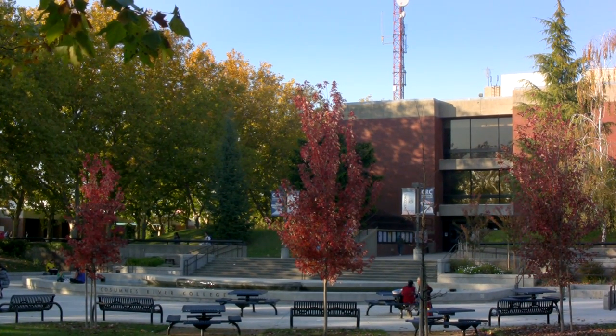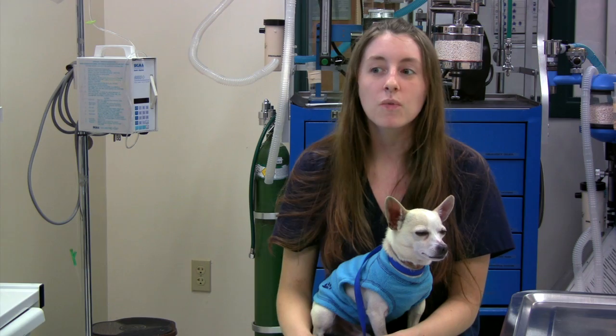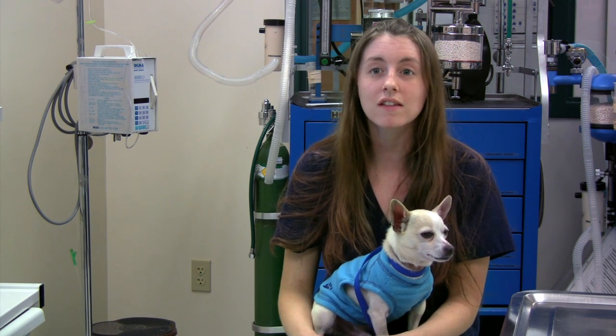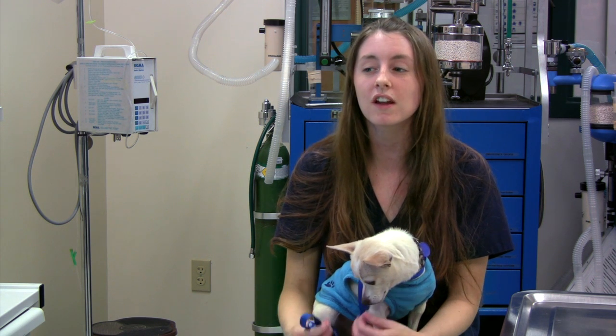After I graduate, hopefully I'll get a job in either a vet office or someplace like a zoo or a wild animal park where I can work with animals and help improve their quality of life and make sure they're getting the care that they need. We have a kennel on campus and real veterinarians who are teaching us — it just makes it a better experience, and I feel like after two years I'll be as prepared as I can be.